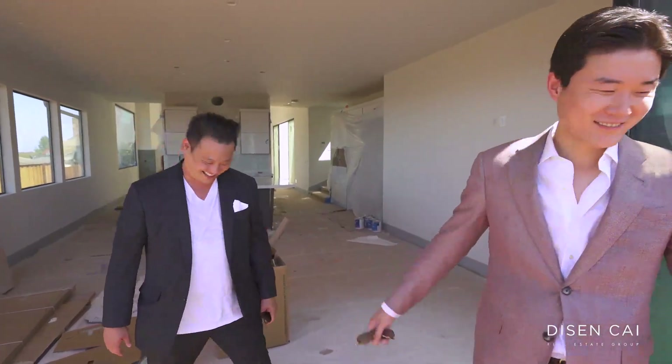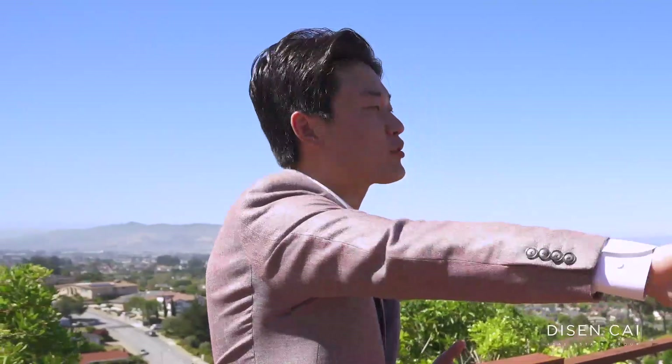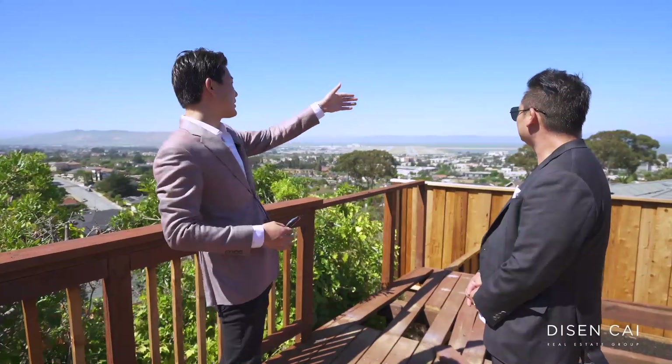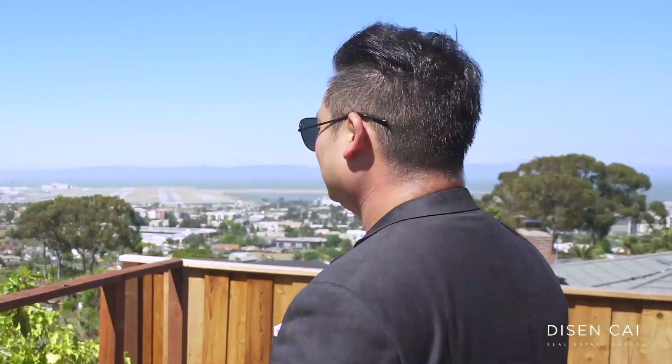Let me show you the indoor-outdoor space right here. Here's the backyard space — we're talking about a luxurious brand new deck with a jacuzzi. You have direct access from the kitchen with the entire wall sliding open. Also you have access from the master bedroom as well. On a good day you can see the Bay Bridge, the San Mateo Bridge, and the Dumbarton Bridge — all three bridges right here. You can't find another property like this in Millbrae. Rare, very rare, especially for a brand new construction.